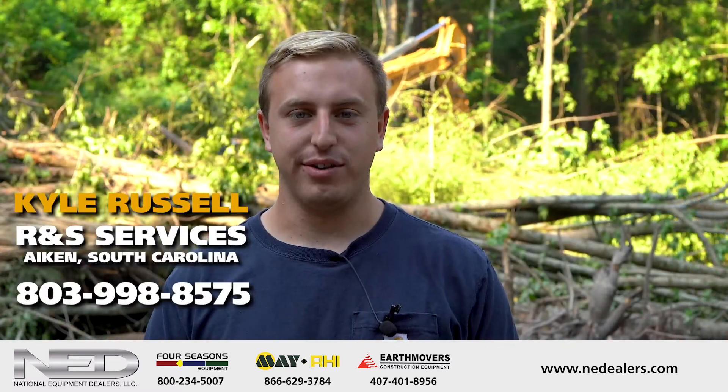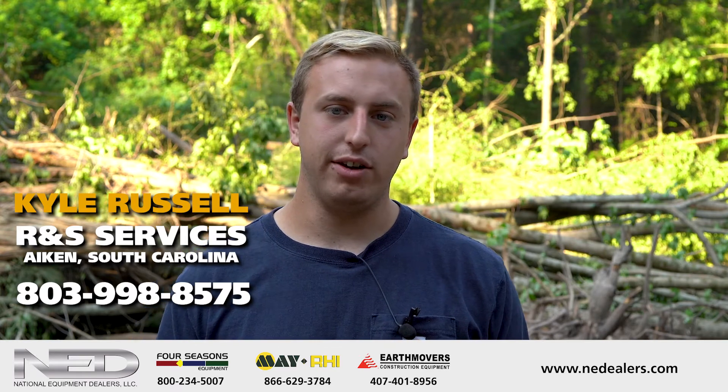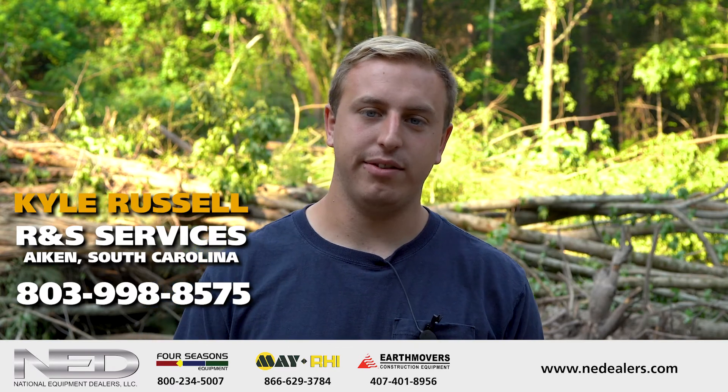Kyle Russell here with RNS Services. We're a land clearing and grading company out of Aiken, South Carolina. If you're in the area and need some help, give me a call at 803-998-8575.